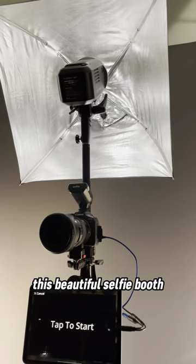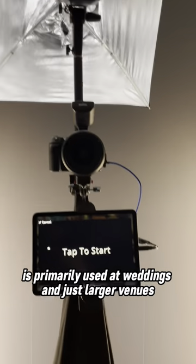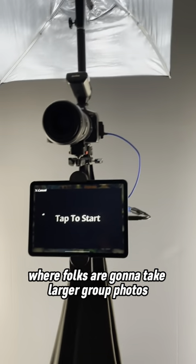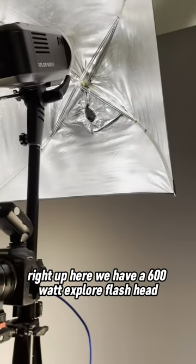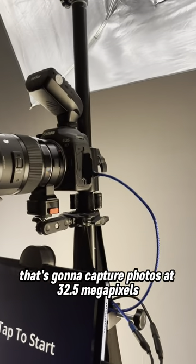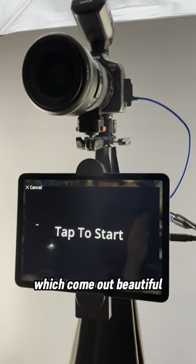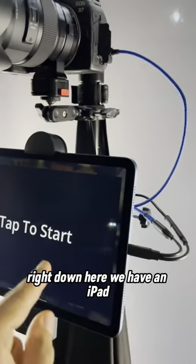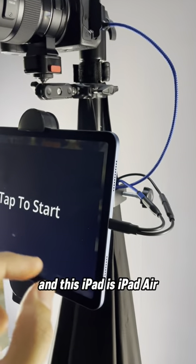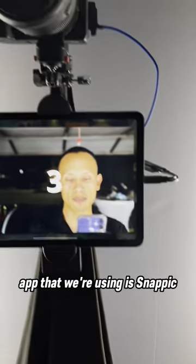This beautiful selfie booth is primarily used at weddings and larger venues where folks are going to take larger group photos. Right up here we have a 600-watt explorer flash head. Right down here we have a Canon R7 that's going to capture photos at 32.5 megapixels, which come out beautiful. Right down here we have an iPad — the iPad Air fifth generation — that's going to power our software app that we're using, Snappy.